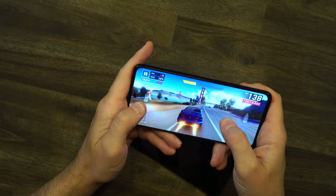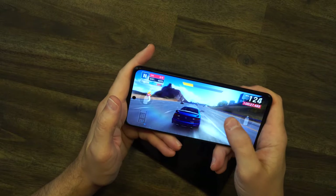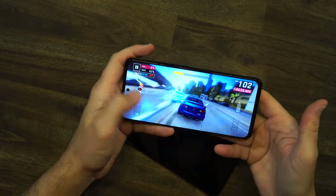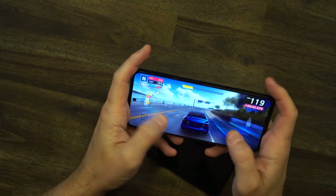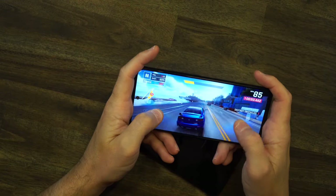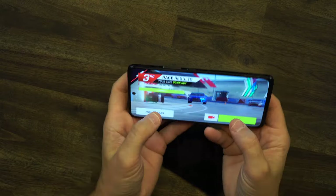Now we're playing Asphalt 9 on the 6R — butter smooth and extremely crisp. But notice the volume: with the speaker on the side, if you hold the phone naturally with your hands using the triggers up top, your hand covers the speaker completely. You lose all the volume. That is a big time design flaw — a complete design flaw there.